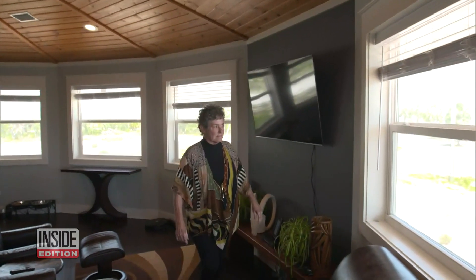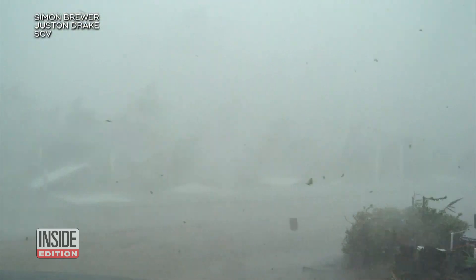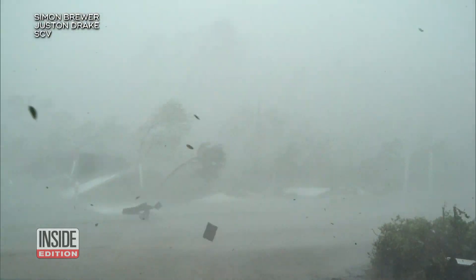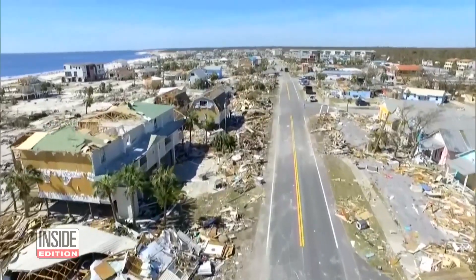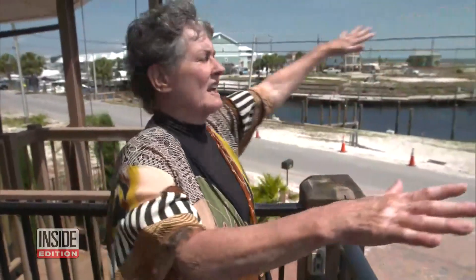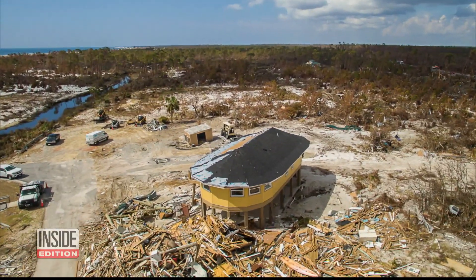In 2018, Bonnie Paulson, a retired flight attendant, had settled into her new home in Mexico Beach, Florida, when Category 5 Hurricane Michael struck with devastating force, even more powerful than Ida. Her neighborhood looked like a war zone — there was nothing here. As a matter of fact, one of those houses flew past our house and landed in the woods over there. But her house was the only one left standing.